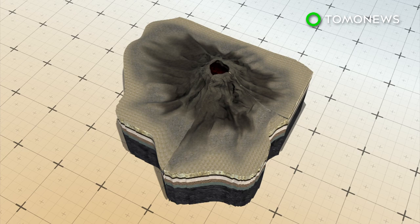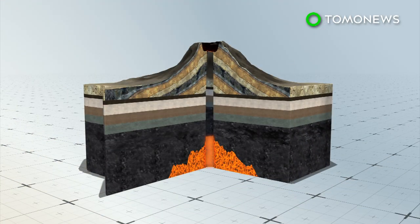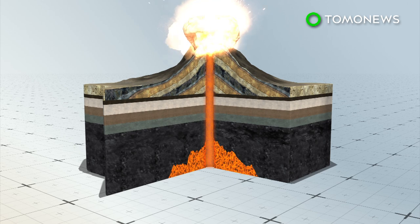Cinder cone volcanoes occur when lava is ejected from a volcanic vent. Lava is shot into the air and pieces accumulate around the vent, creating a circular or oval-shaped cone with a bowl-shaped crater at the top.